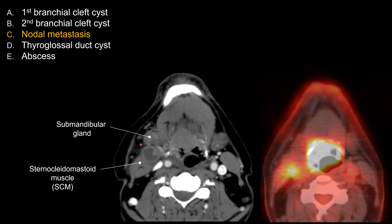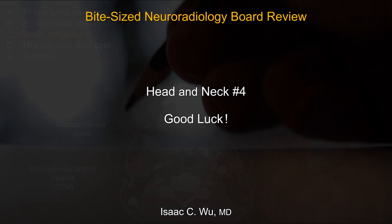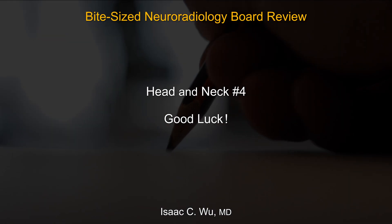For abscess, you can see that there's really not a lot of inflammation around this lesion. The fat planes remain relatively well-preserved, so it makes little sense to see no inflammatory response for an active abscess — that's also not the best choice. So overall, the correct diagnosis here is cystic nodal metastasis. I hope that's helpful. Good luck on your board exam.